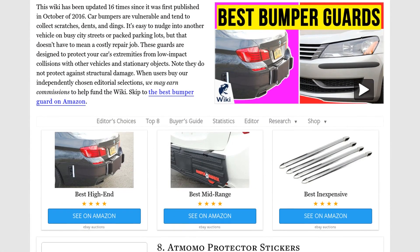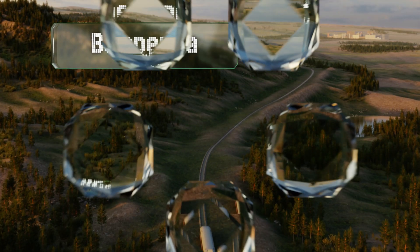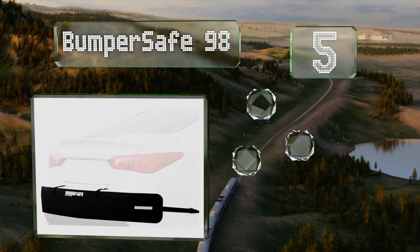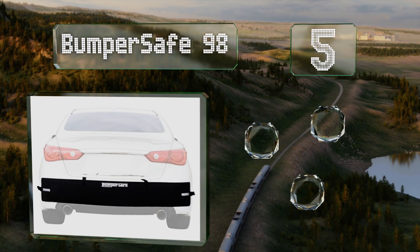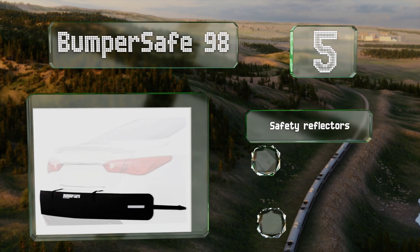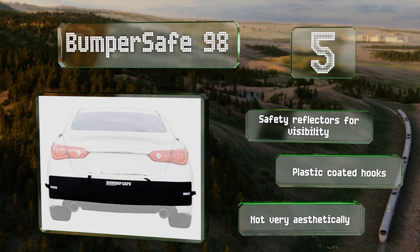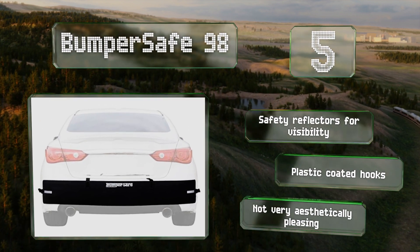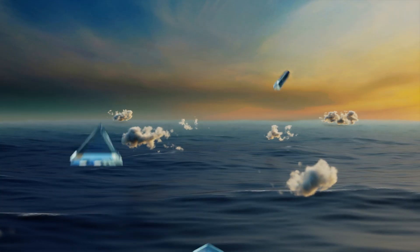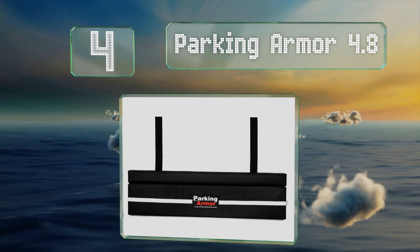At number five, thanks to its adjustable hook straps, the Bumper Safe 98 is compatible with almost every road-legal vehicle. At 72 inches, the flexible material is long enough to cover the corners, which are often susceptible to paint damage. It comes with safety reflectors for visibility and plastic-coated hooks, but it's not very aesthetically pleasing.